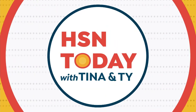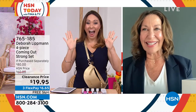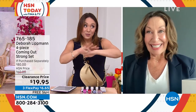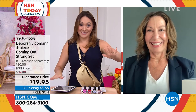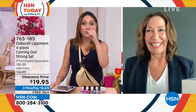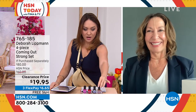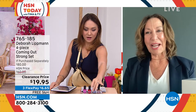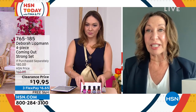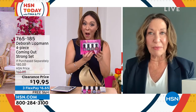Hello, girlfriend! And happy birthday, HSN. Happy birthday. You brought us the birthday present to end all birthday presents. I have never, Deborah, seen us do so many for the price of one — this is phenomenal. I don't think it's ever happened before. And these are an exclusive configuration that you cannot get anywhere else.